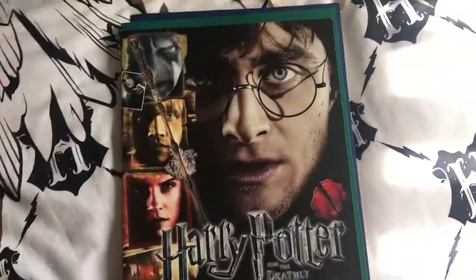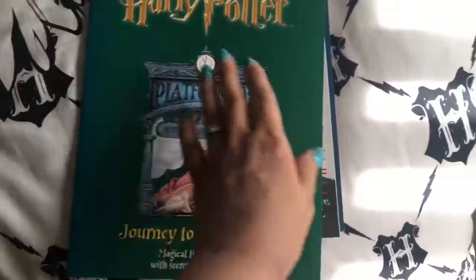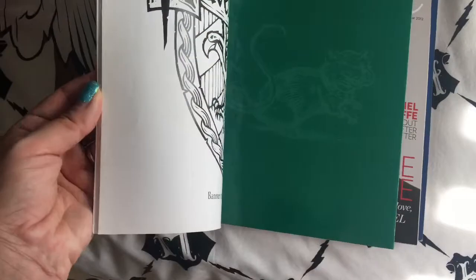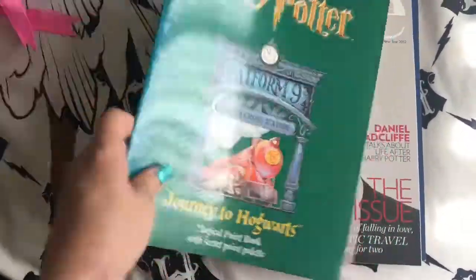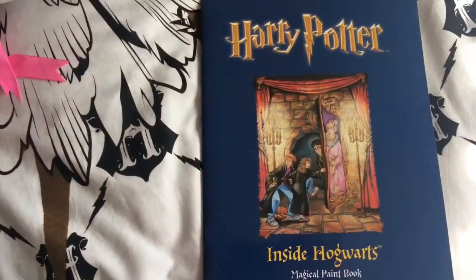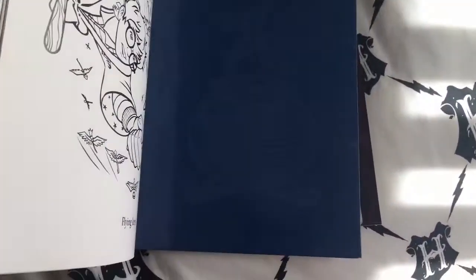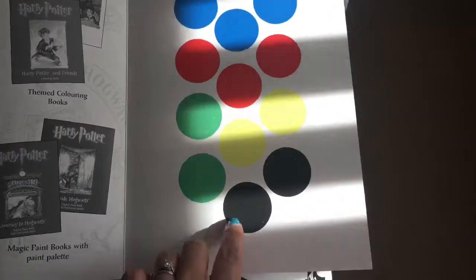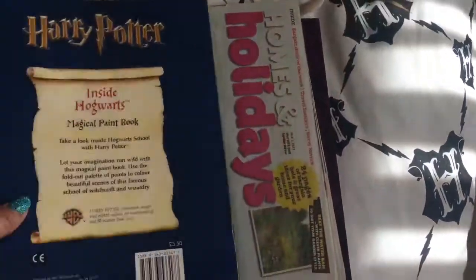Deathly Hallows — it's another sticker album. Harry Potter Platform Nine and Three-Quarters Journey to Hogwarts — it's like a little colouring book, that was from my bank, they actually gave it to me. Inside Hogwarts — another little colouring book. With these, the colours are inside the book and you just wet them. It's magic!